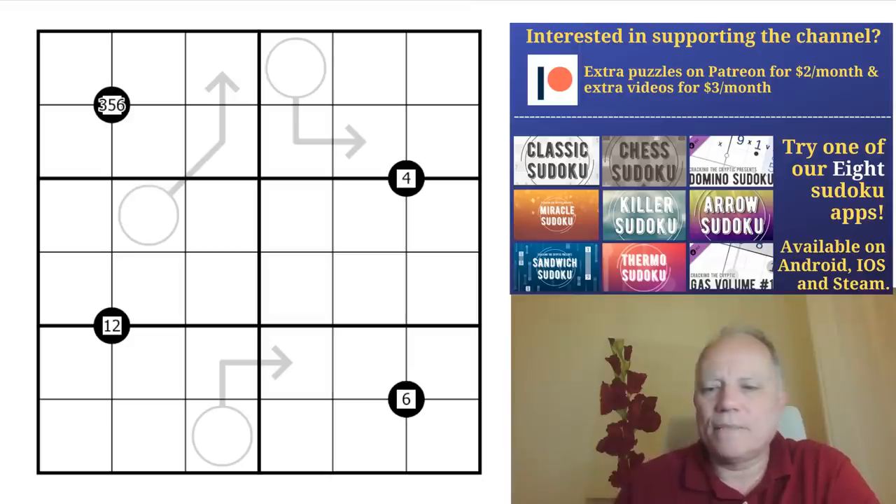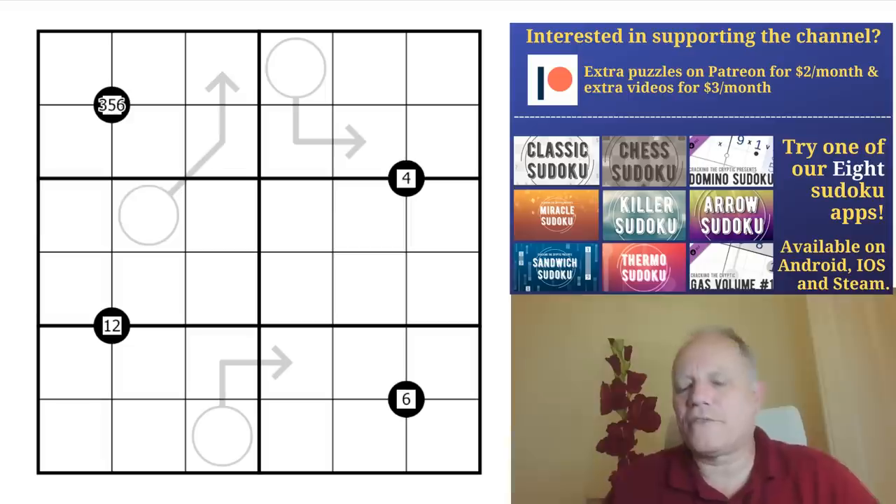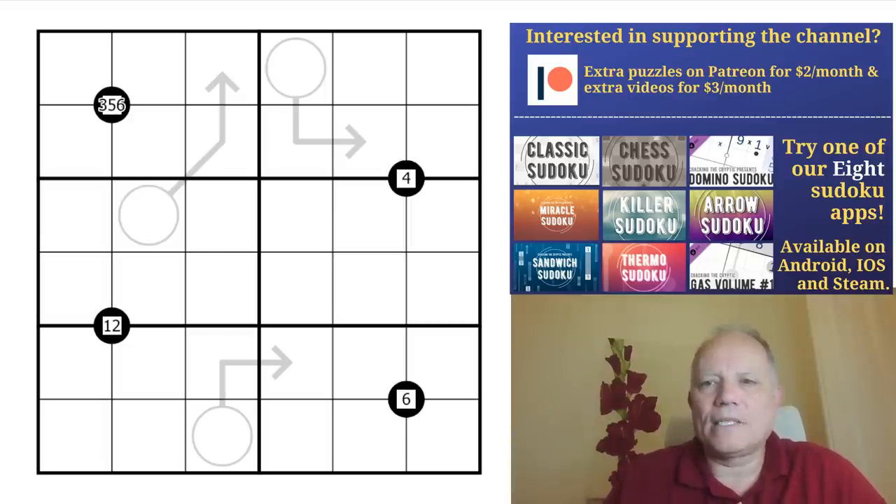September's Patreon reward is the Lines and Shapes Sudoku pack — we highly recommend it. Two dollars a month gets you all the extra content, and three dollars gets you the solution videos to the monthly rewards as well. A lot of people like to see those to get extra videos of us solving puzzles and to see what paths they should have taken.